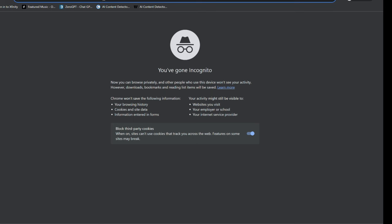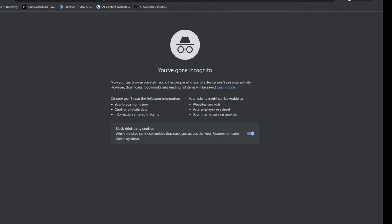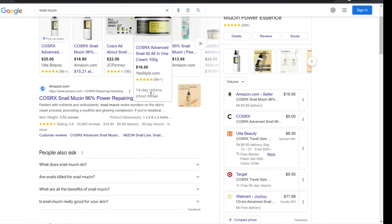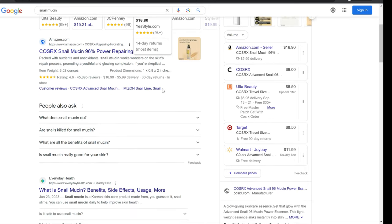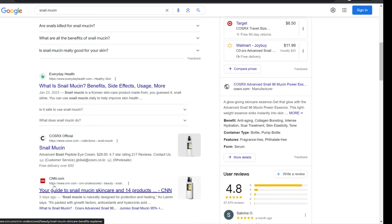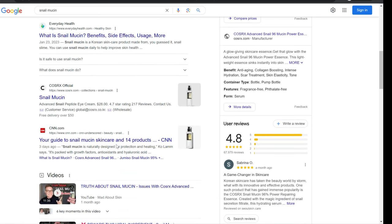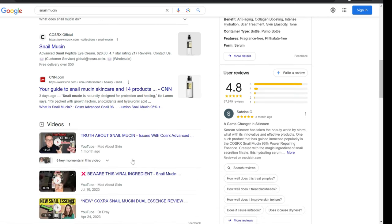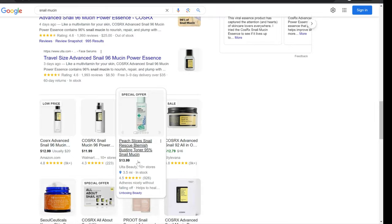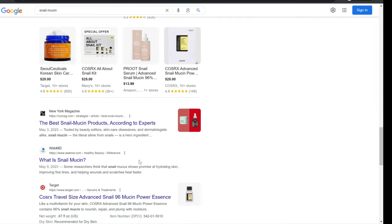We're just going to go ahead and Google snail mucin. There's a lot of sponsored results — Ulta Beauty sells it, Amazon, it's all over the place. I had never heard of it, but I'm not really a guru when it comes to beauty and skincare. CNN has an article: 'Your Guide to Snail Mucin Skincare — 14 Products.' There's also New York Magazine, WebMD, a lot of information out there.